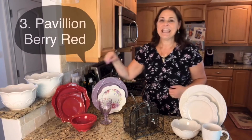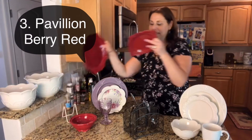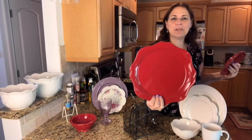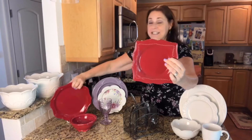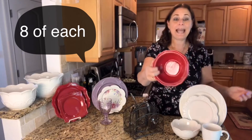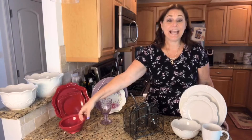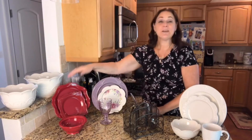Set number three is the Pavilion in the deep buried red. This has a beautiful pop for your kitchen — you can see the plate, the color and the shape of it. The luncheon plate is a square plate with ribbons around it. It also comes with a bowl and red mugs. So again, we have set number one, set number two, set number three — comment below and tell me what your favorite is.